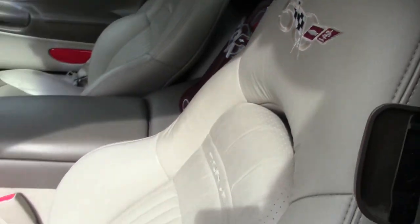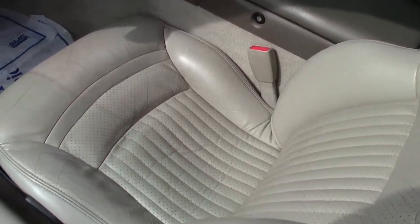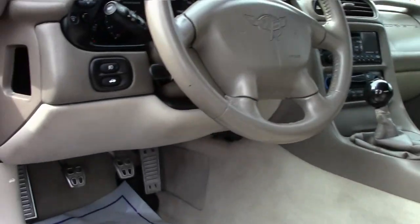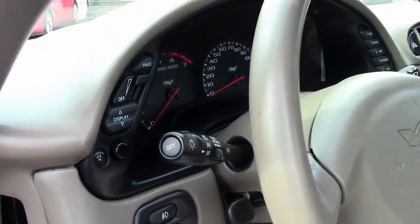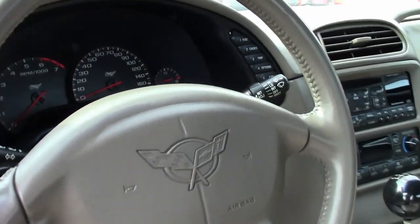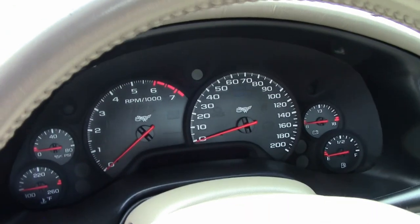This is a Corvette 50th Anniversary Edition, and it's in great condition. The car's paint is in overall great condition — it has a great shine. The factory wheels are in very good condition. This is just a beautiful car, and you need to take a look at it.